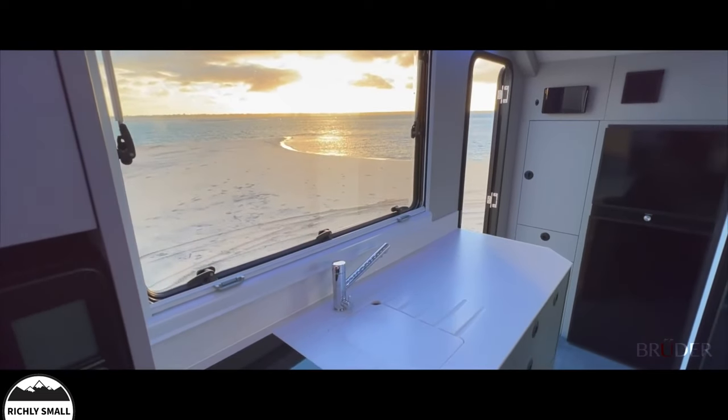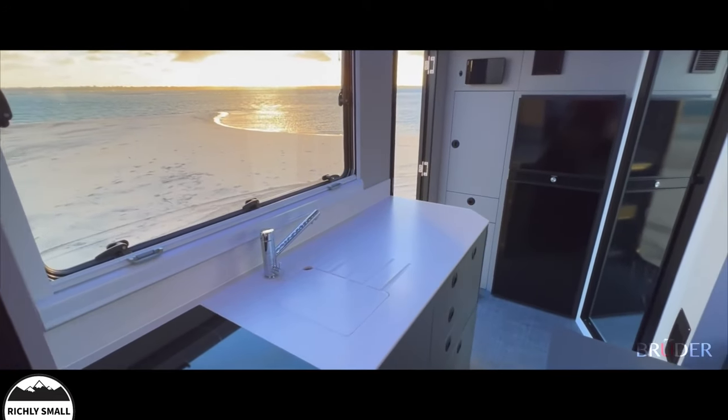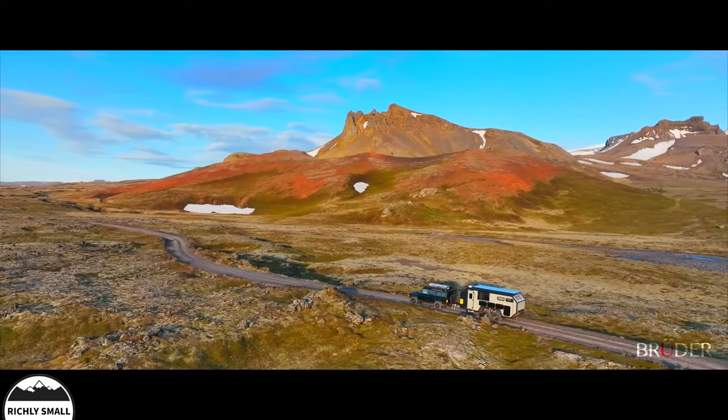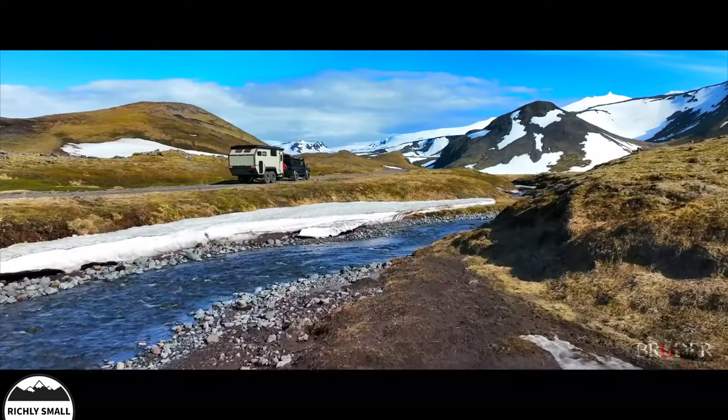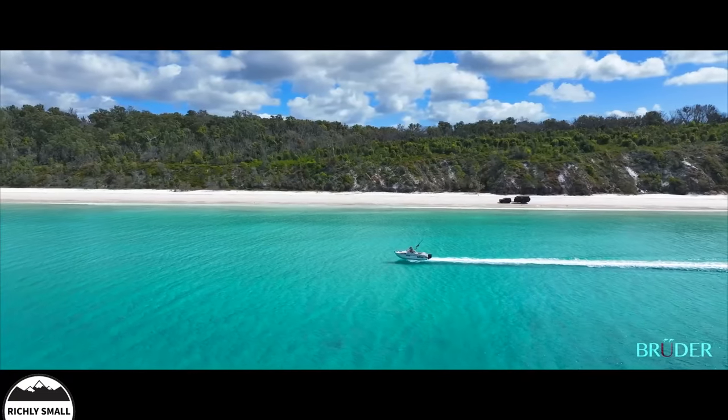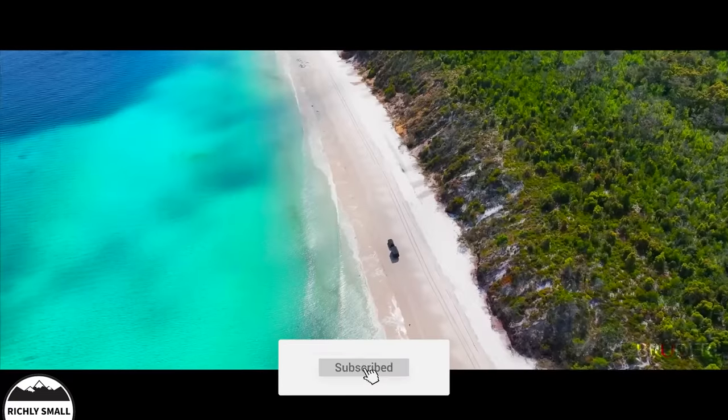True off-grid living means self-sustainability, so the EXP-8 also has a remote water pickup system. Water can be used directly from nearby streams, or used to fill the water tanks, which have a capacity of nearly 400 litres within the EXP-8 body for better insulation.